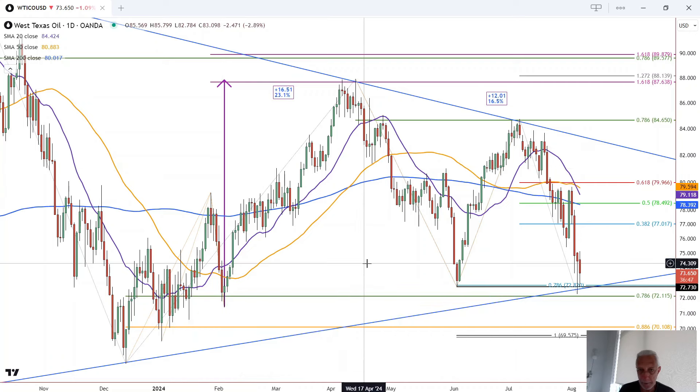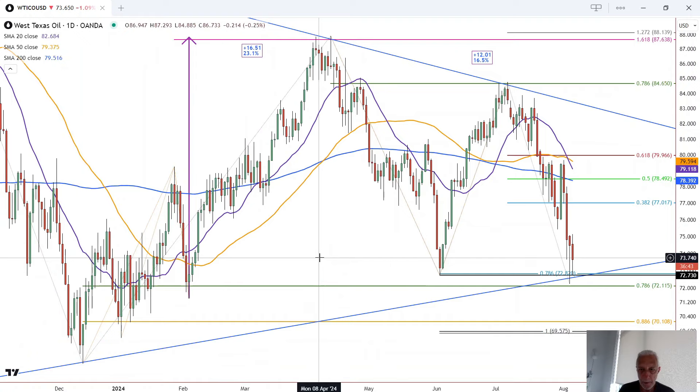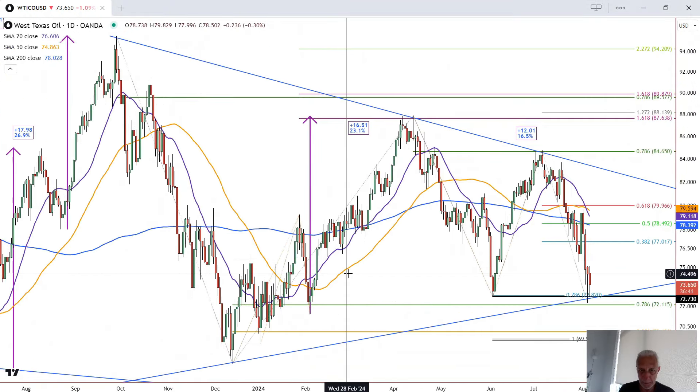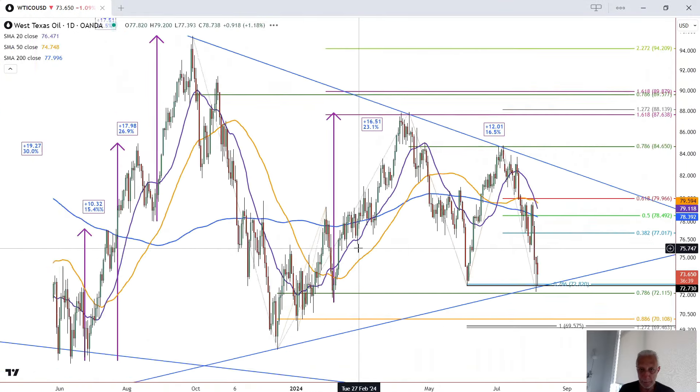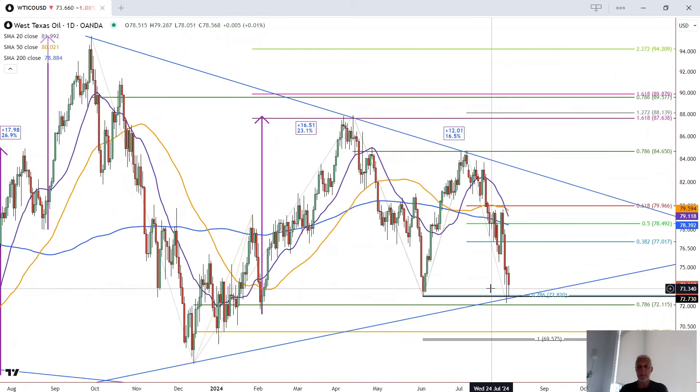This is Bruce for FX Empire, taking a look at the daily chart for crude oil. Let me point out a few things of significance. Number one, it is in a big, giant symmetrical triangle — the top, the bottom. The bottom of that symmetrical triangle was tested successfully yesterday as support, and so far it has stalled the decline, leading one to believe that we could have a bullish reversal off this support zone if it continues to hold.